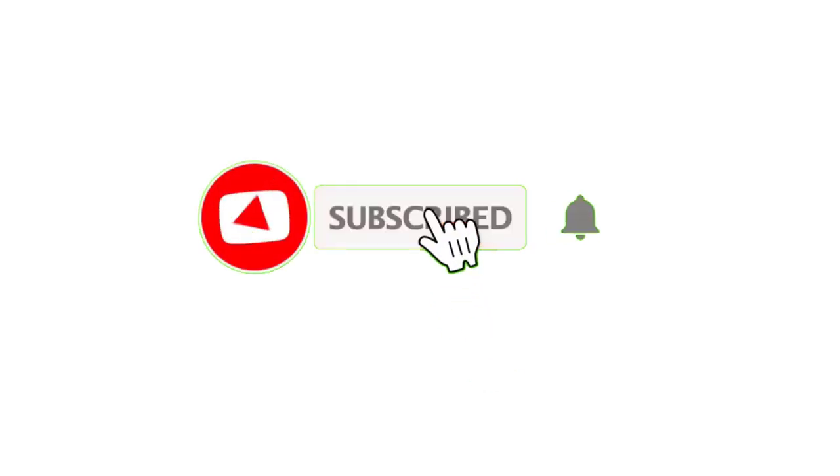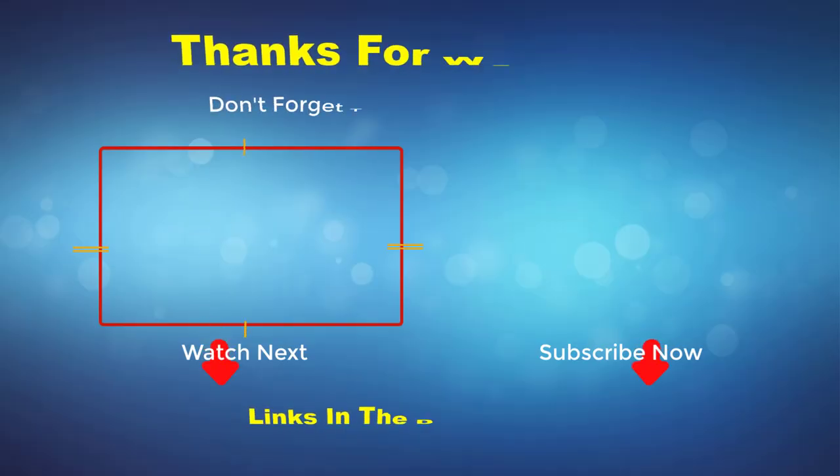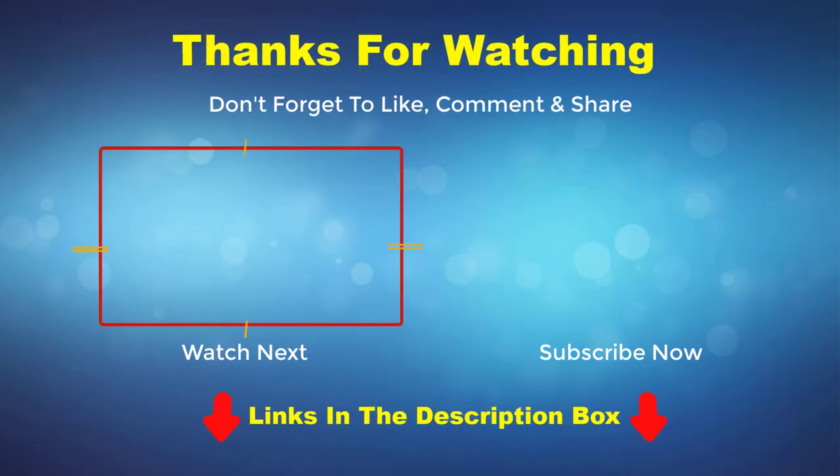Thank you for watching this video. If you enjoyed the video, please like and subscribe to my channel. If you need more information or want to know the product price, check out my description box. For any kind of problem, please comment below.